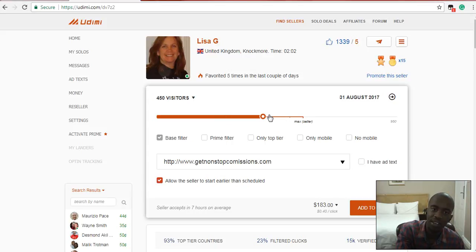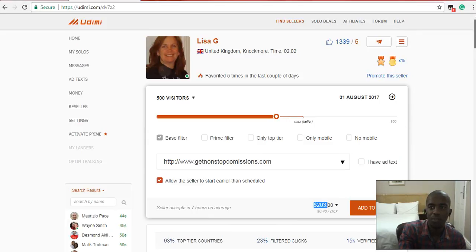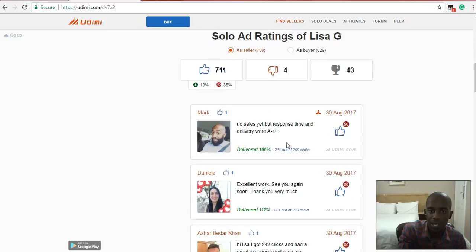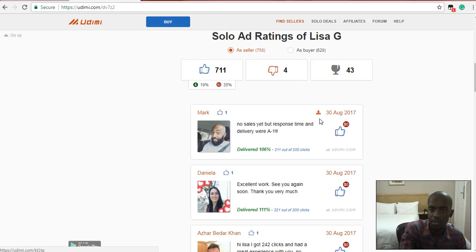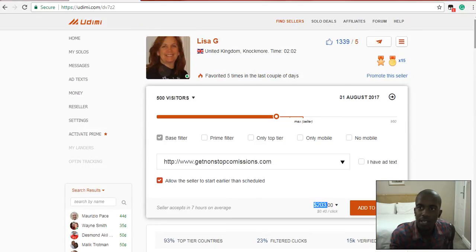If you go up to 500 clicks, now you're talking real money — it's $200 and you can make way more than that. The nice thing about this platform is the people who buy solo ads also leave comments and reviews on the sellers, and you can see reports. When you scroll down you can see what other people are saying about each seller — there are a lot of people selling.